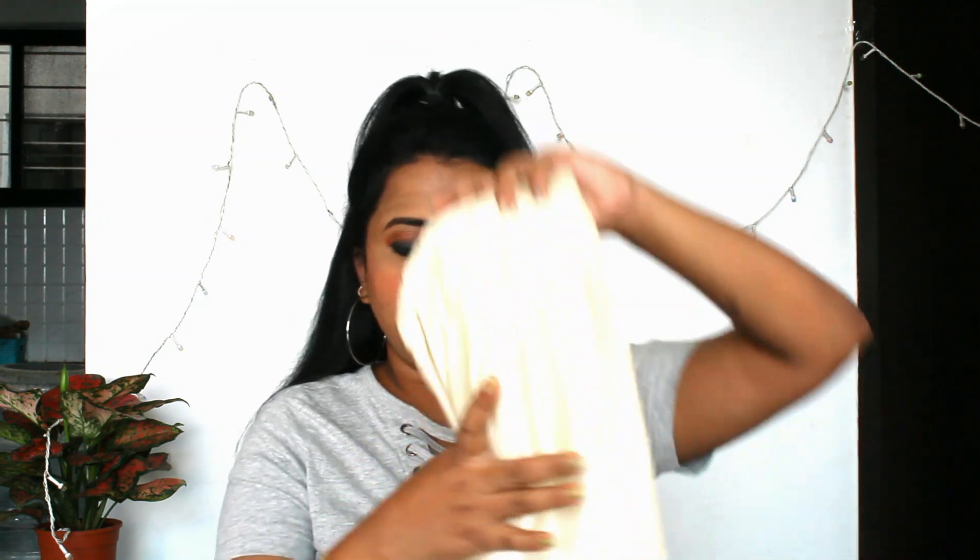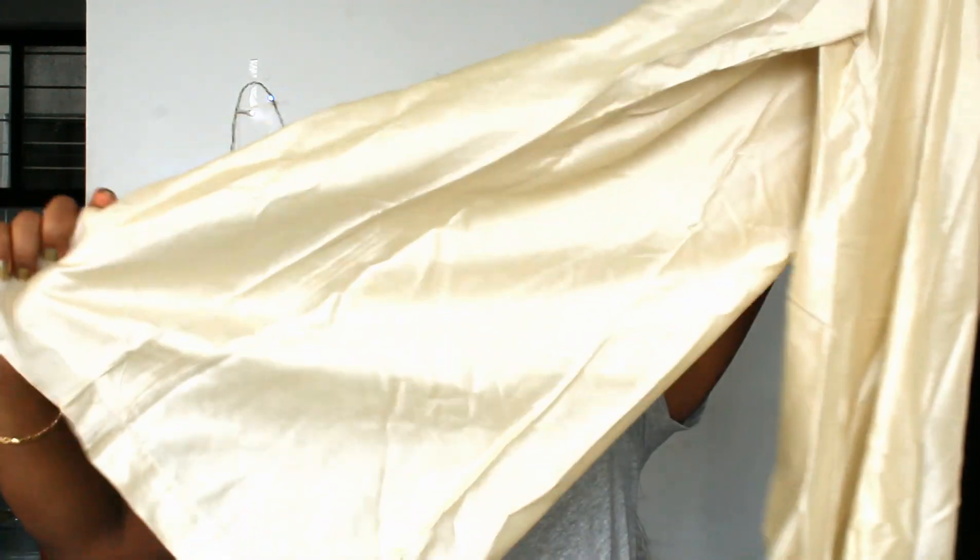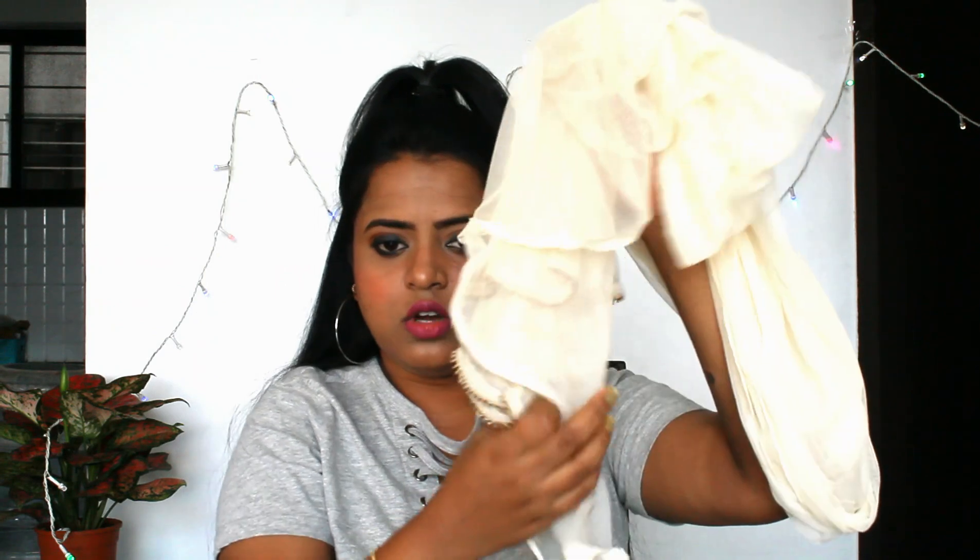I have got a plazzo set. The dupatta is off-white and is a pattu cloth — it is silk. It is not strictly pattu but it is a soft and shiny cloth. It is long length and the pants have pockets.